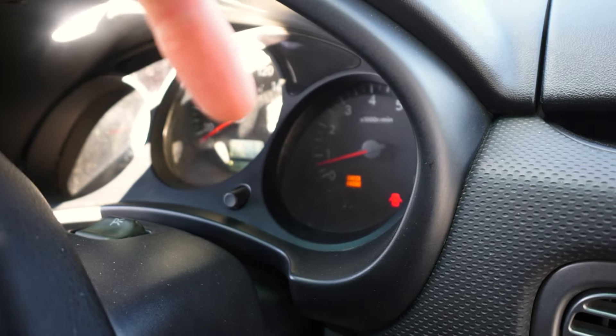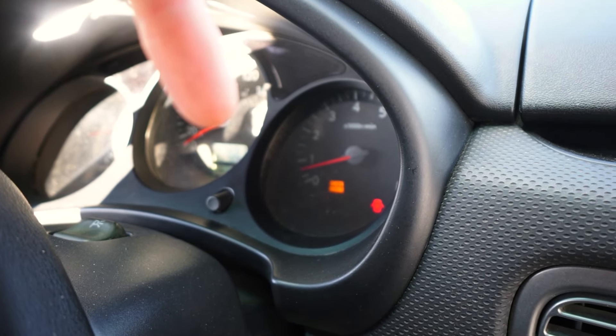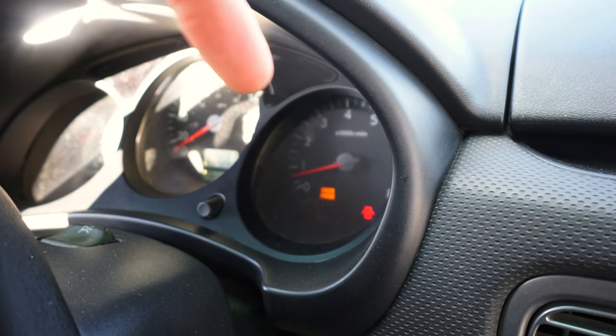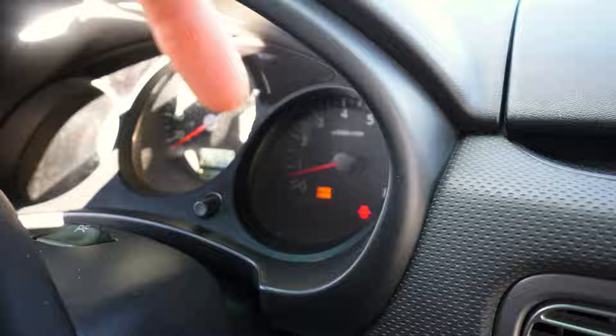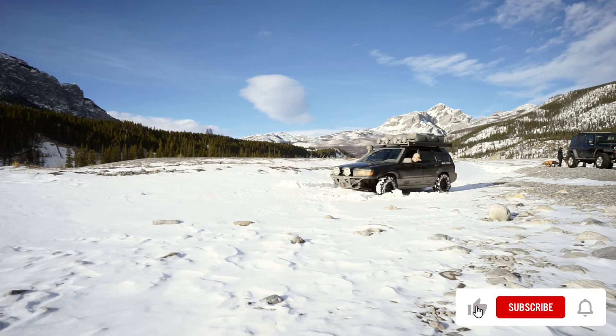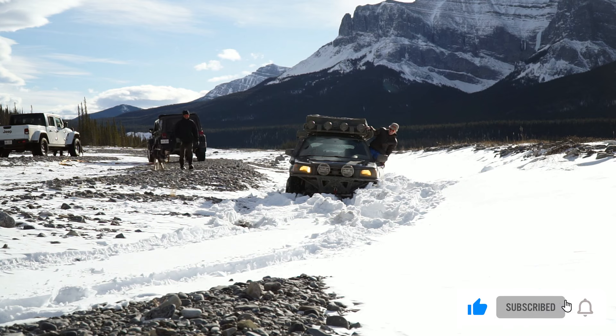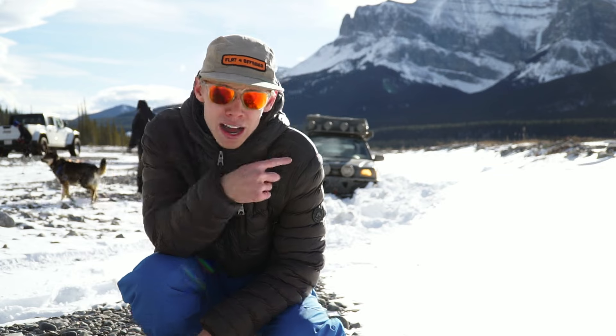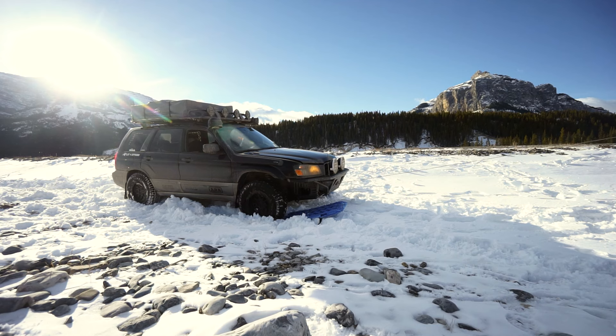Today's trip goes anything but smoothly, as our hunt for snowdrifts comes to a dramatic end when the transmission decides to fail, leaving us stuck in the snow, with the winch the only way out. Do we eventually make it out? You'll just have to watch and see.